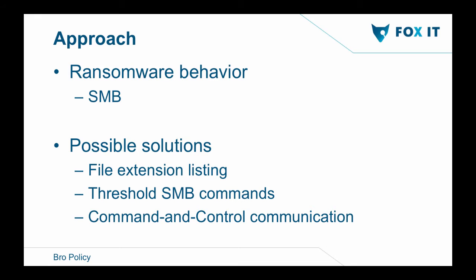After analyzing ransomware, I considered possible solutions: file extension listing, thresholds on SMB commands, or C2 communication monitoring. All have problems. File extension listing requires staying up to date constantly. SMB threshold commands generate a lot of false positives — for example, programs generating many write requests. And C2 communication is really hard to track because there's no way to keep up with the different kinds of communication methods.